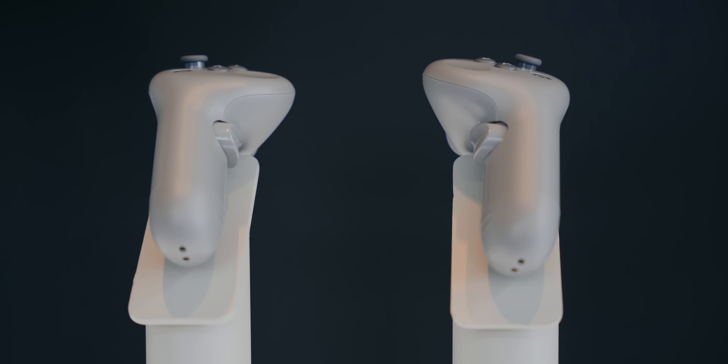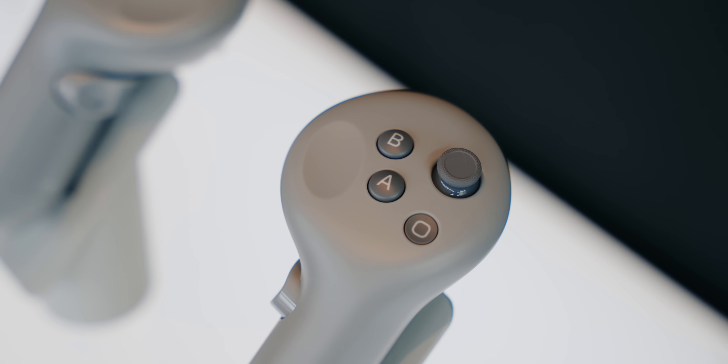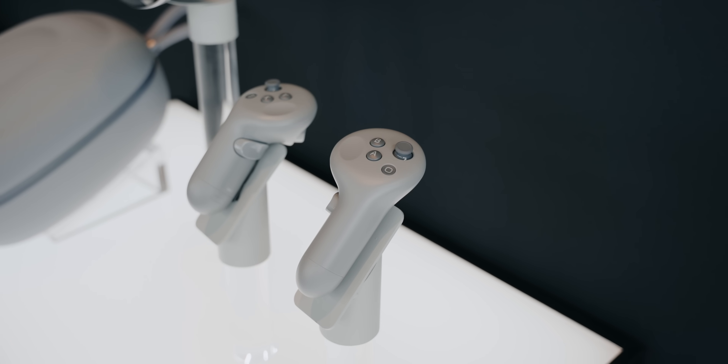You have a wealth of choices for controllers. You can buy traditional VR controllers made specifically for the Galaxy XR, use some third-party VR controllers, or just Bluetooth a standard gaming controller to it. Unfortunately, the Galaxy XR controllers do not come with the headset.